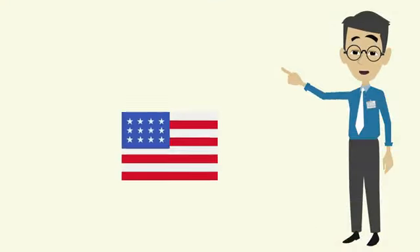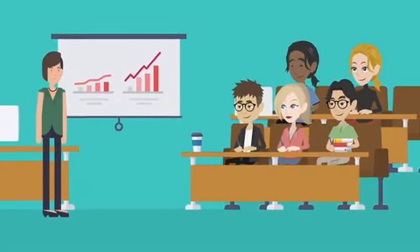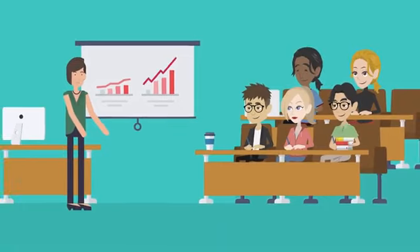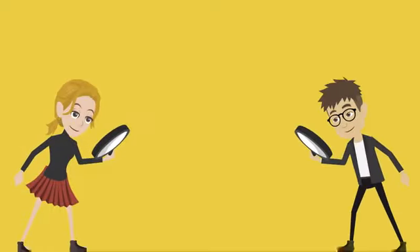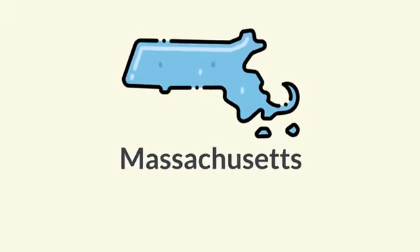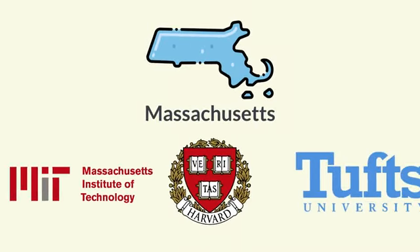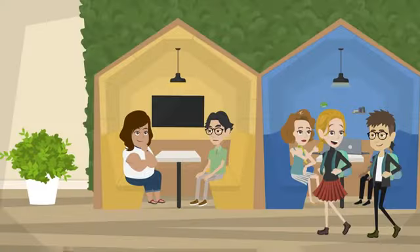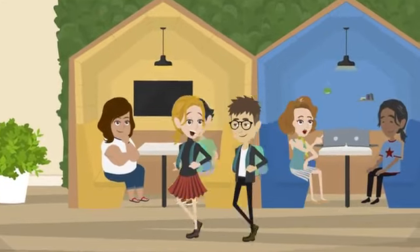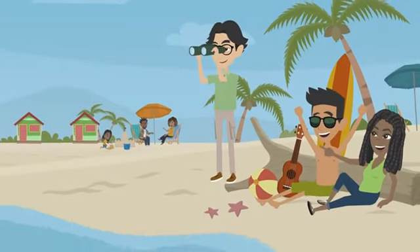Choosing the right state to study in the USA is an important decision for any student, as each state has its own unique characteristics that can influence your educational experience. On the East Coast, Massachusetts is home to some of the most prestigious universities in the country, including Harvard, MIT, and Tufts, and is known for strong programs in science, technology, engineering, and math. If warm weather and beaches are more your style, Florida is a great option, home to the University of Florida and Florida State University.